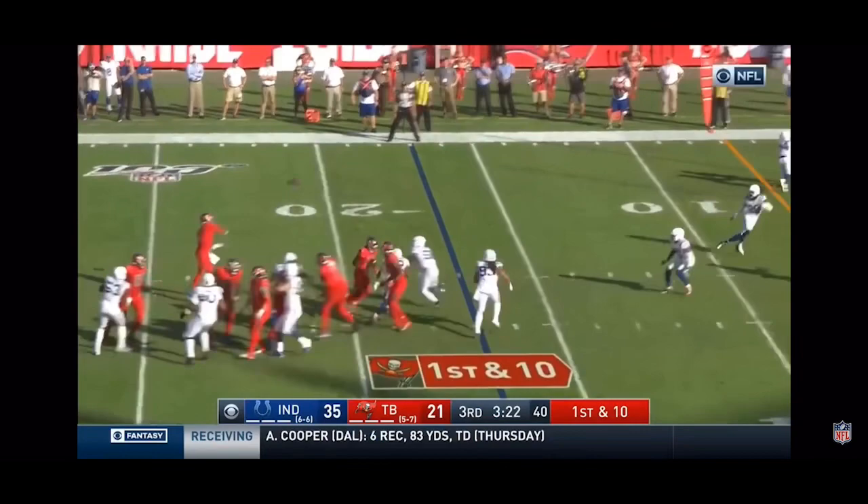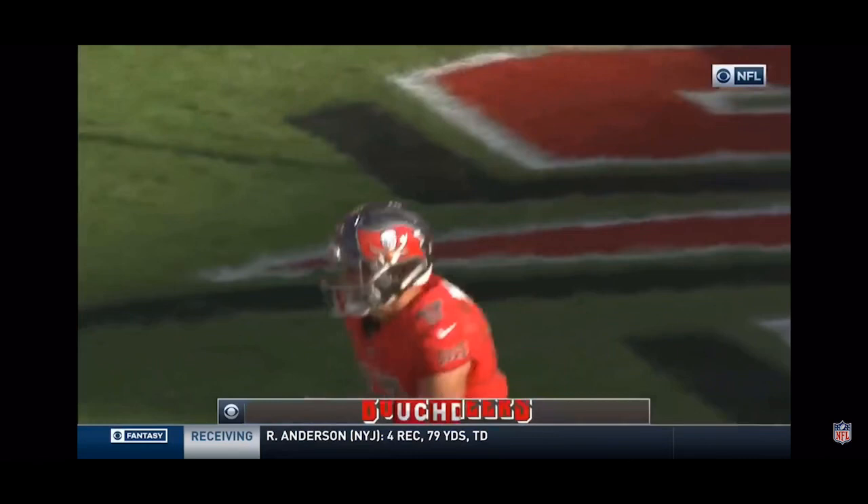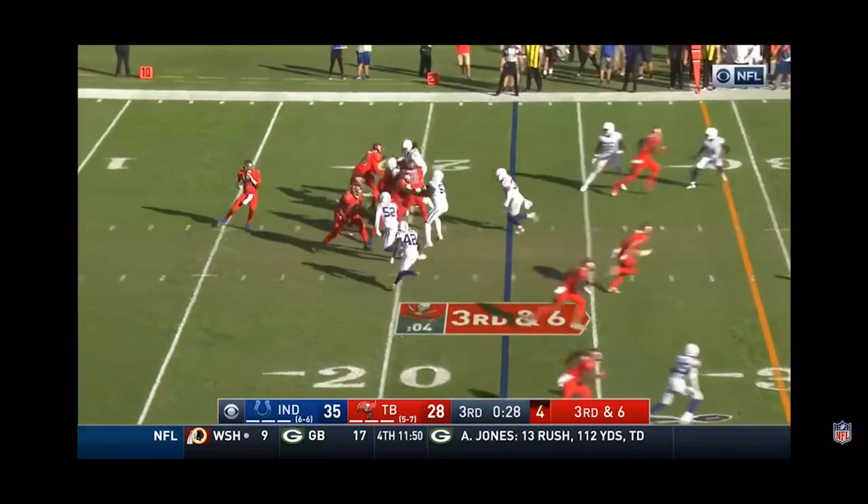Colts defensive coordinator — Winston, another fake, throwing towards the end zone. Has his man. It's caught. Touchdown! Justin Watson!